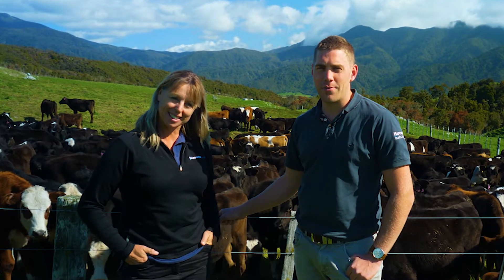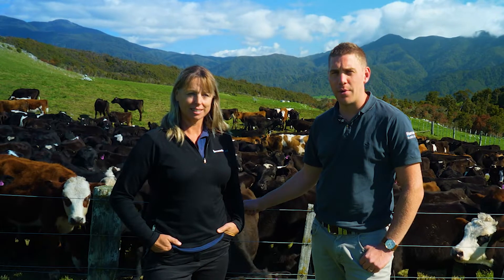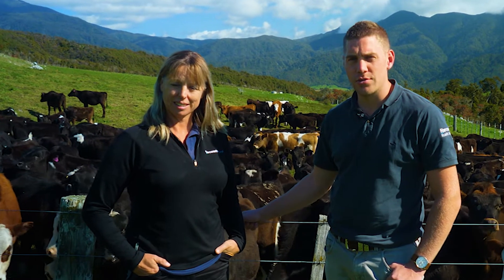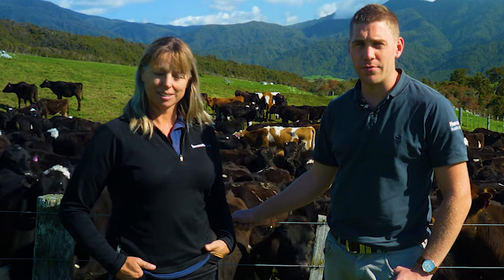Toby Randall here, and with me is Sharon Miller from Harcourts Rural. We're proud to be marketing this great support block at Quartz Range Road, Aoriri Valley, Bainham. It's currently used as a dairy runoff block but has a number of potential uses including honey, beef, or dry stock.